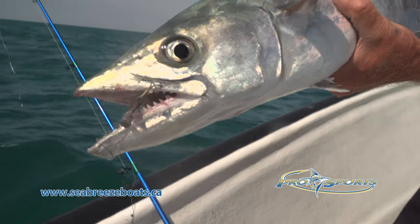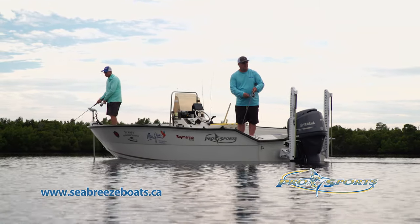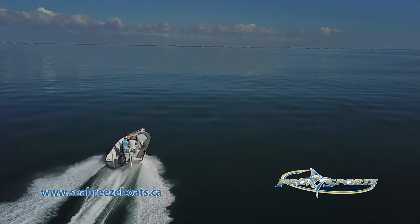Built tough for any water condition, Pro Sport Boats come in open or full deck liner models to help you tame the oceans.